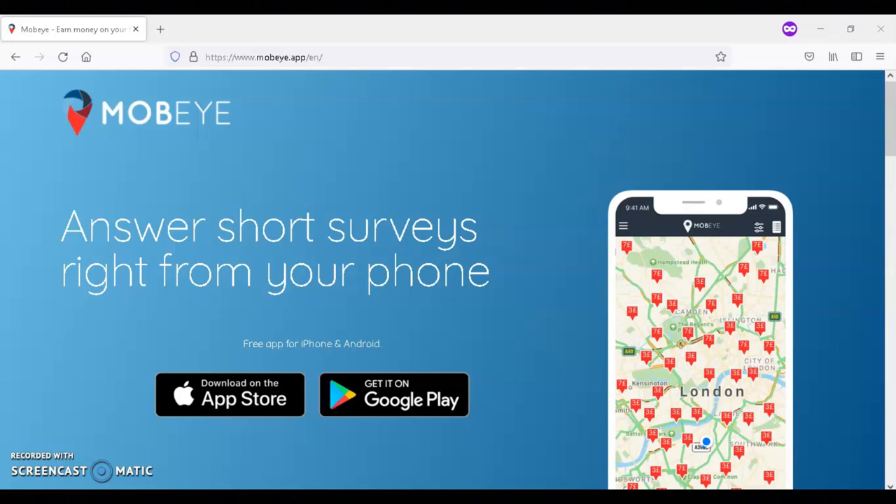To get started with MOBI, first you would find a task to complete. Next, you would answer questions, collect information, and take the required pictures. After this, the MOBI team will look over your answers, and then you'll get paid.